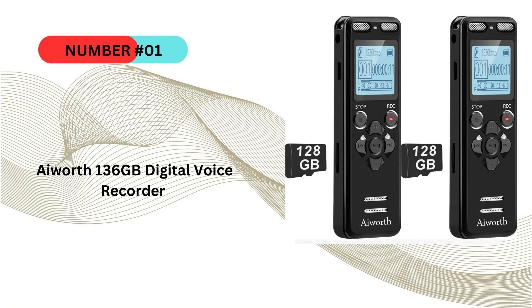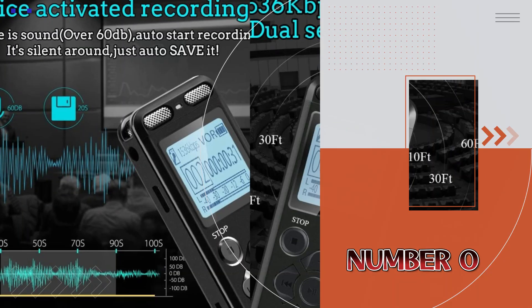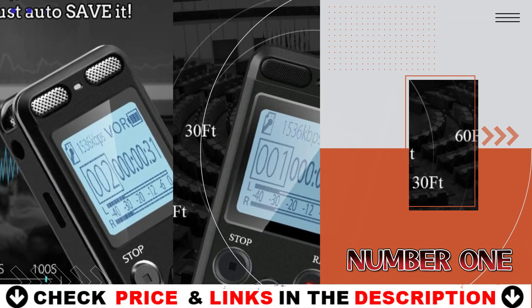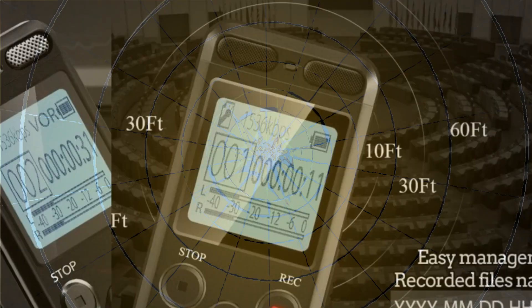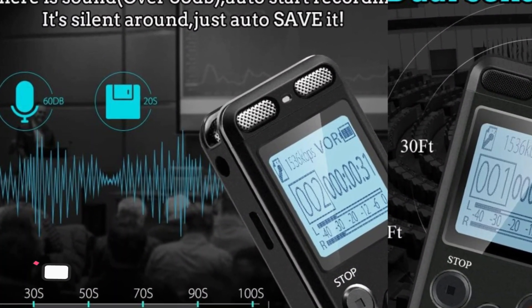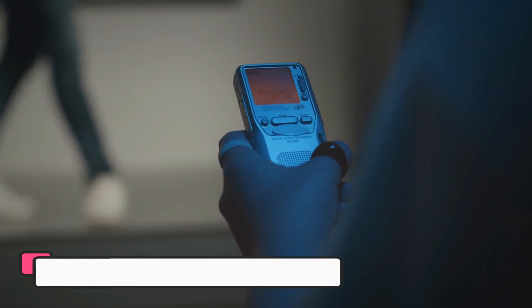Our number one pick is the AIworth 136 gigabytes digital voice recorder. It is an exceptional device for anyone who needs to capture high quality audio on the go. Whether you're a student, journalist, or professional who regularly attends meetings, this recorder provides plenty of storage and features that make recording and playback a breeze.